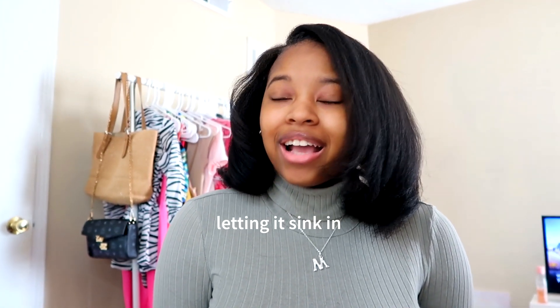Hey guys, welcome back to my channel. Welcome to my channel because realistically I feel like it's been so long since I've uploaded something that everyone who was here before, I feel like they're gone.